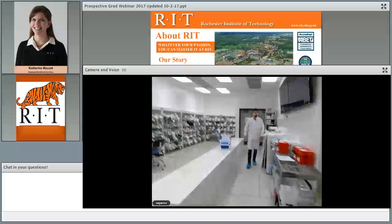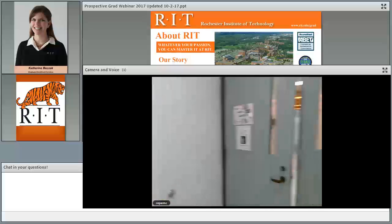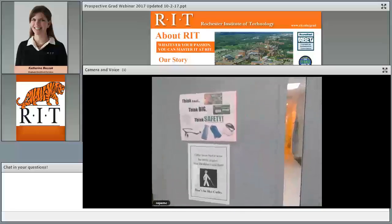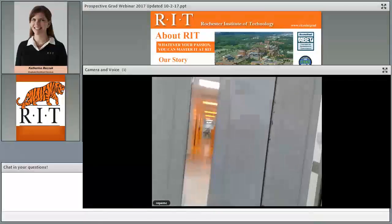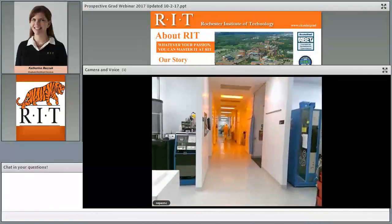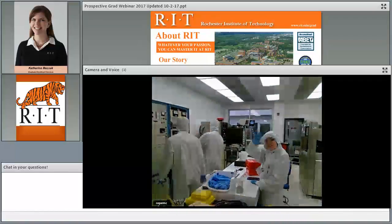I probably won't show this, but I'm just trying to get a feel for how this looks. This is the actual entrance to the clean room here. So we've got some safety stuff here, and you're going in the clean room as safe as anything.